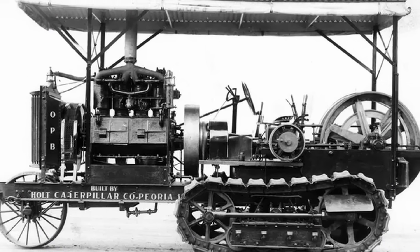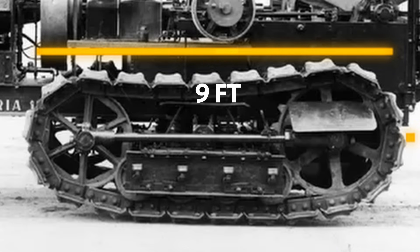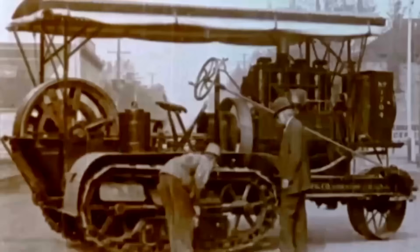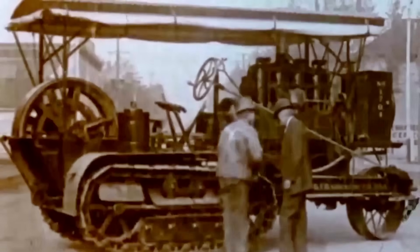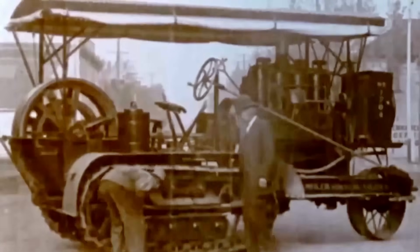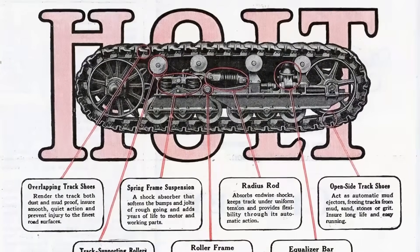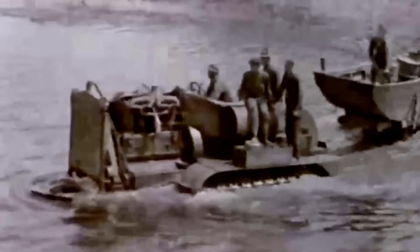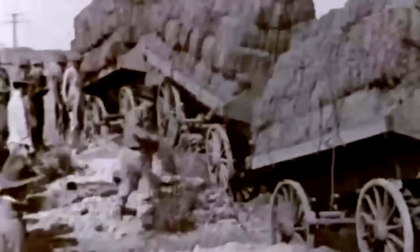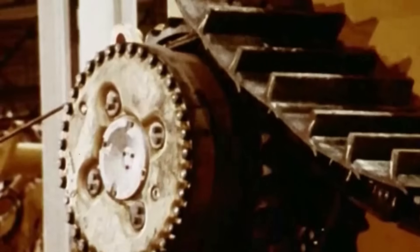Each of Holt's prototype tracks measured 9 feet long and 24 inches wide. They were made of wooden slats, 3 by 4 inches each, bolted onto a continuous chain. The system spread the machine's weight across a broader surface, supported by rollers and a reinforced frame — resulting in a machine that could glide over terrain where others got stuck. Holt's invention was more than just a mechanical upgrade. It was a commercial triumph, and it marked the beginning of tracked machinery as we know it.